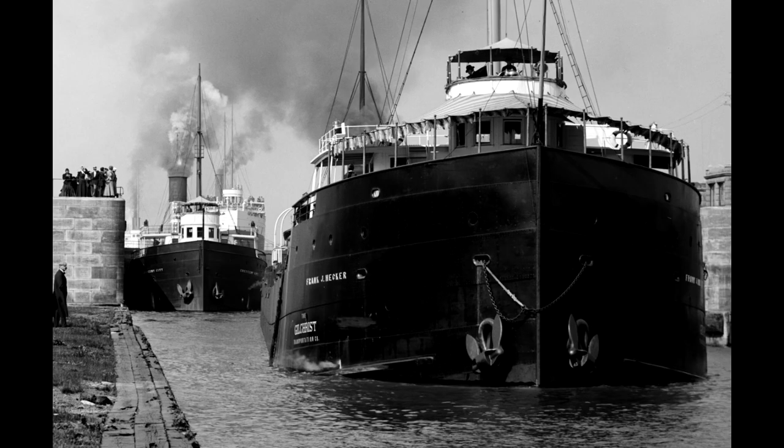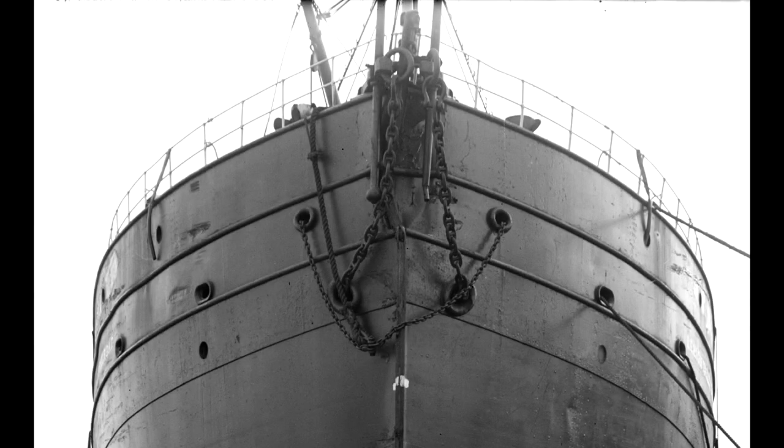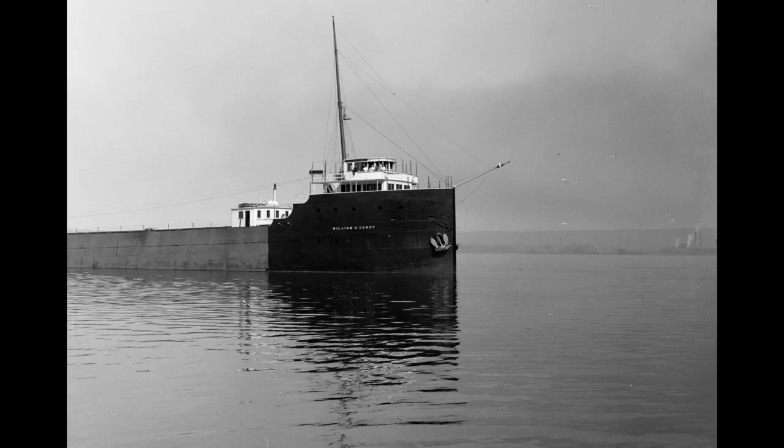Also notice here that the ore boat Frank J. Hecker's chain is resting normally, but behind her, the chain of the Crescent City is pulled up in this manner. And look at the way that this one is stowed. Have you figured it out? If you said that this is a tow chain, you are correct.